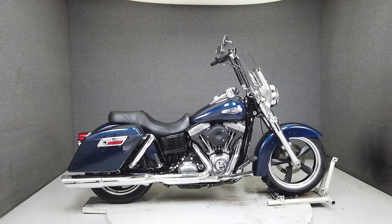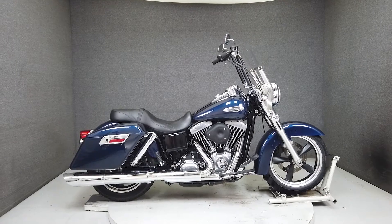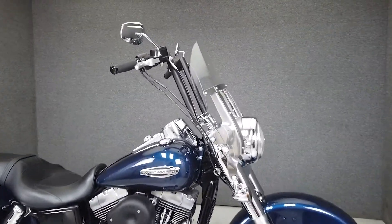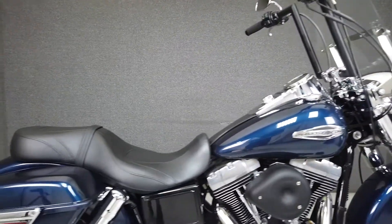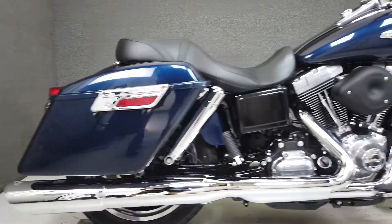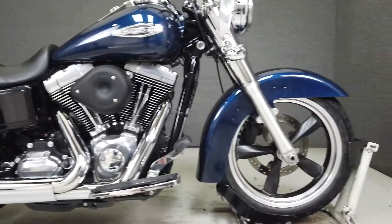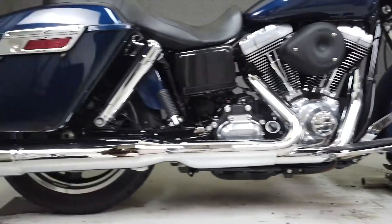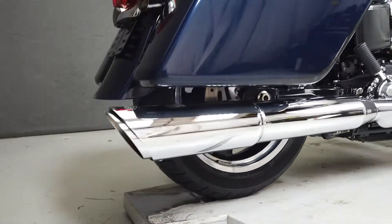Hey everyone, this is Keegan from National Power Sports. This 2013 Harley Davidson Dyna Switchback with 11,898 miles passes New Hampshire state inspection and runs well. It's been upgraded with the Vance and Hines slip-on muffler, an S&S open air intake, tall handlebars, aftermarket grips, and smoke turn signal lenses.